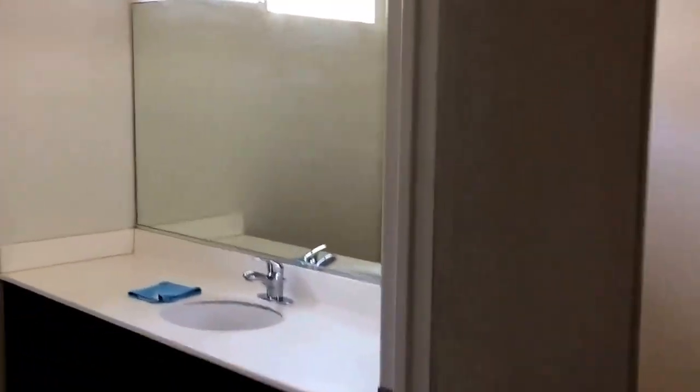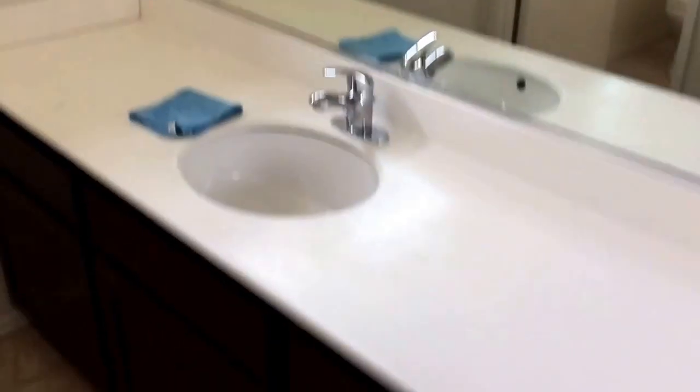Here we have bedroom number one. Nice house closet. Full restroom.